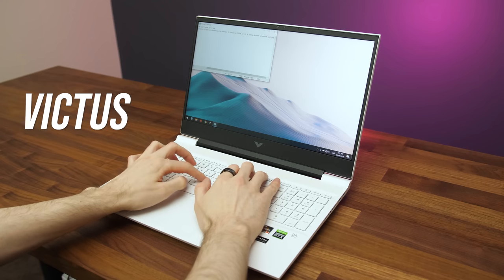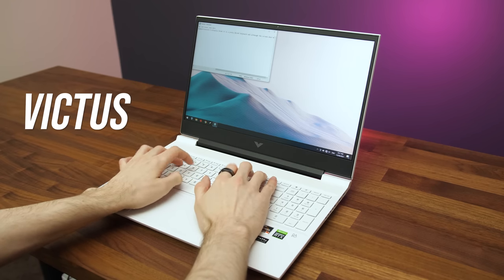Both laptops have decent build quality considering they're both plastic. The only thing I'd really fault the Victus for is that it has more screen wobble. The Legion stopped quickly, while the Victus kept going for ages, though it's not really a problem unless you bump the laptop or desk. I never found the screen to actually wobble while just typing on it normally.